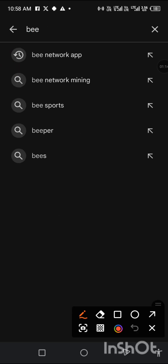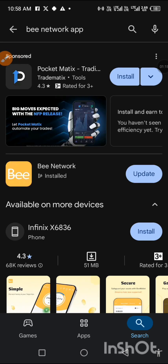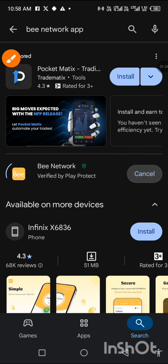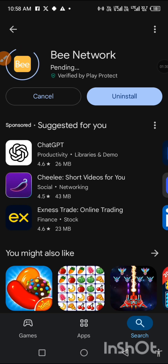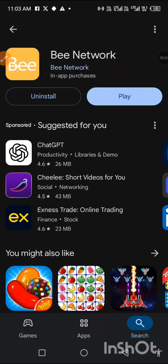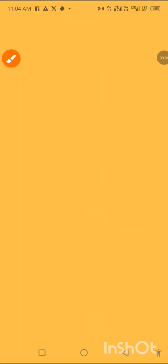Just tap on it and then click on 'Updates'. So we're updating it now. It's going to take some time. After the upgrade, we'll click on Play. Okay, let's go back to it.